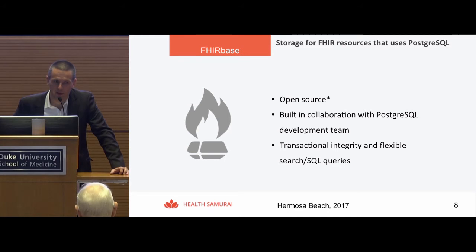We built Aidbox in close collaboration with developers of PostgreSQL to make sure we made all the right decisions. PostgreSQL combines great support for JSON documents, JSON binary, and relational structures — altogether a great combination for building a FHIR server. You get transaction integrity and flexible search with Aidbox.